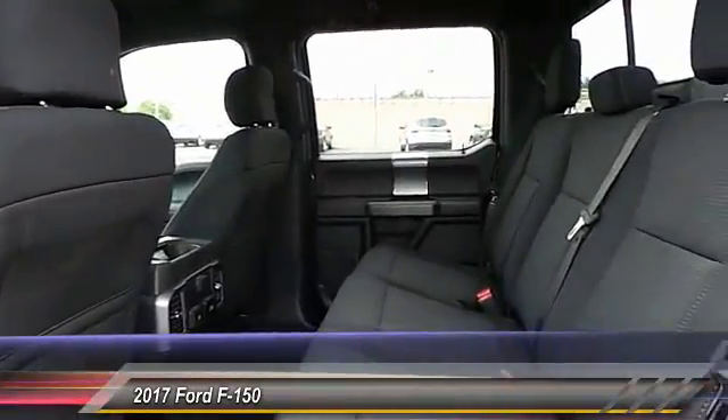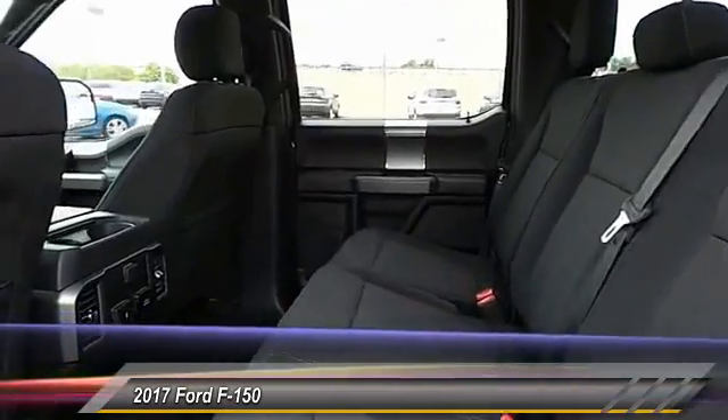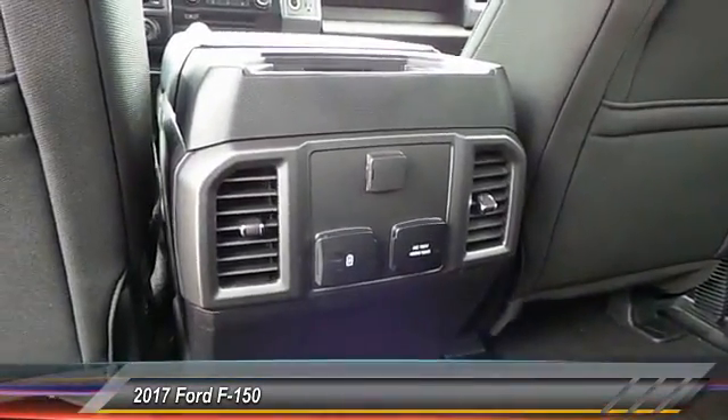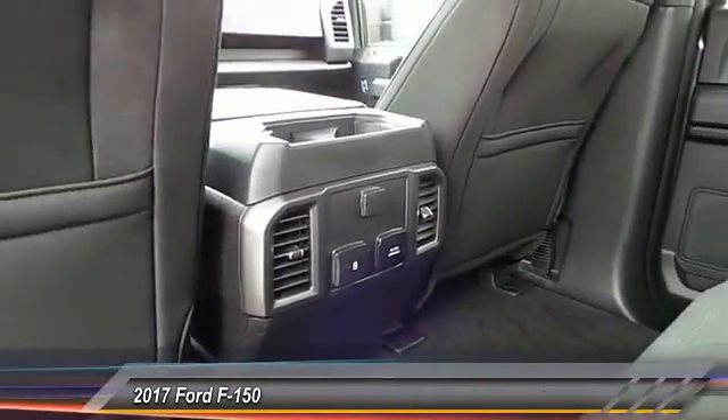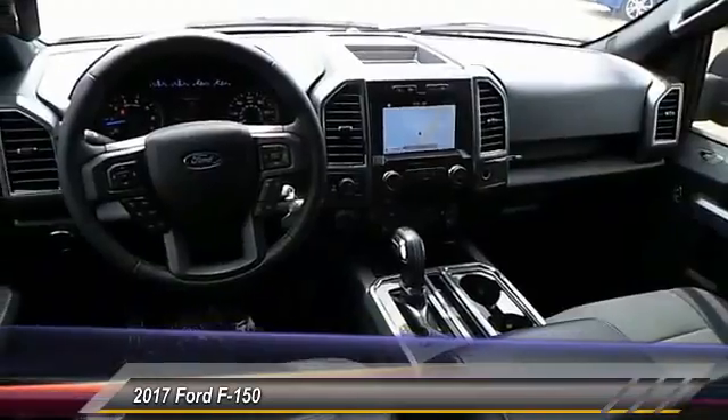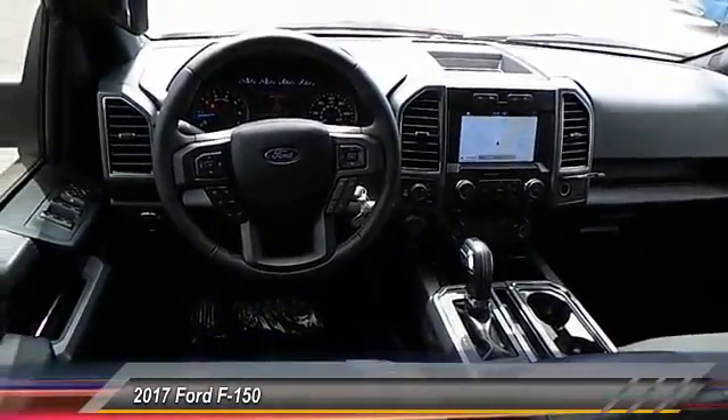This vehicle has less than 100 miles. Here are some of this vehicle's great options: backup camera, power driver's seat, navigation system, anti-lock brakes, heated seats, running boards, traction control, remote engine start, air conditioning, passenger airbags.